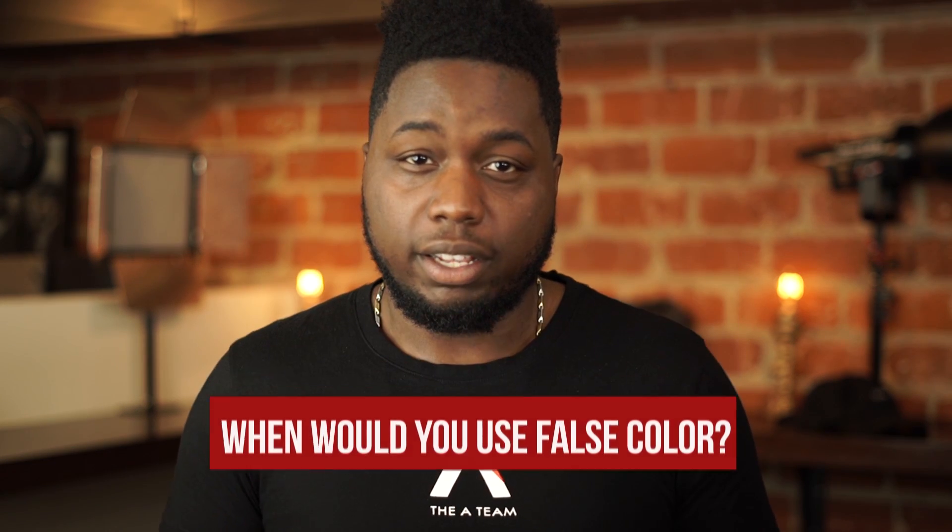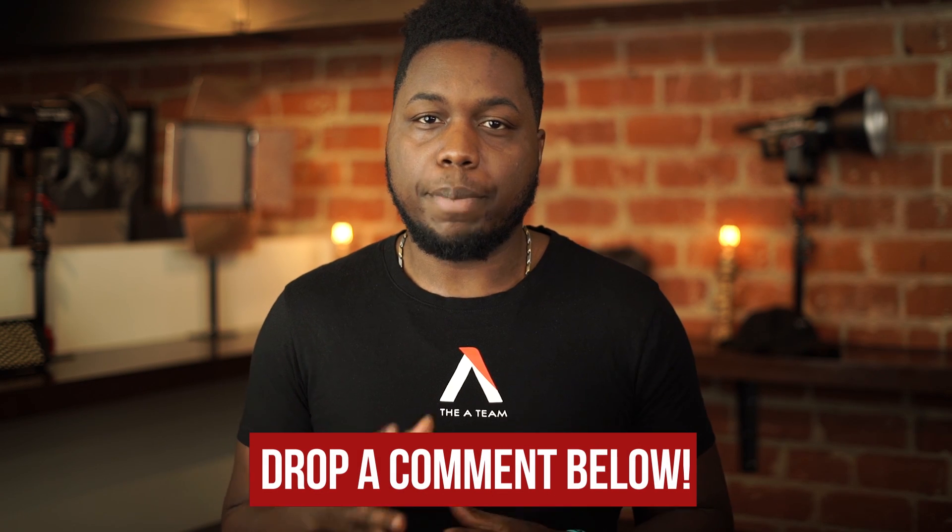The point is, when it comes to capturing images, understanding how false color works will save you lots of time in post and is a tool to get you one step closer to a more appealing image. What are some other situations where you might use false color? Drop a comment below and the best comment will get a free Aputure M9. This is Boehmer from the A-Team — until next time, happy filming.